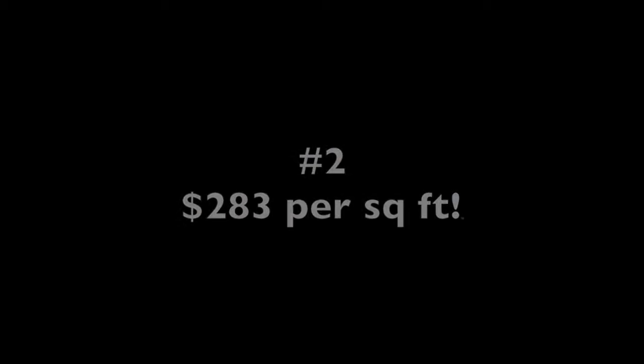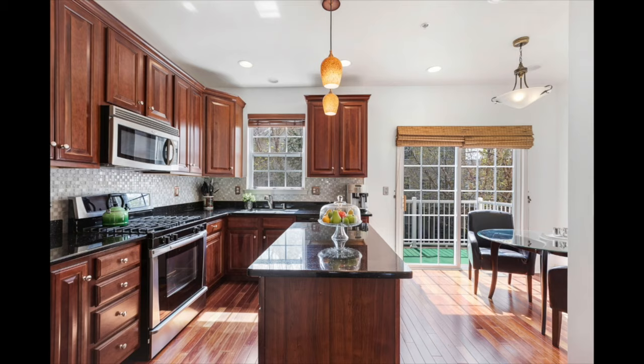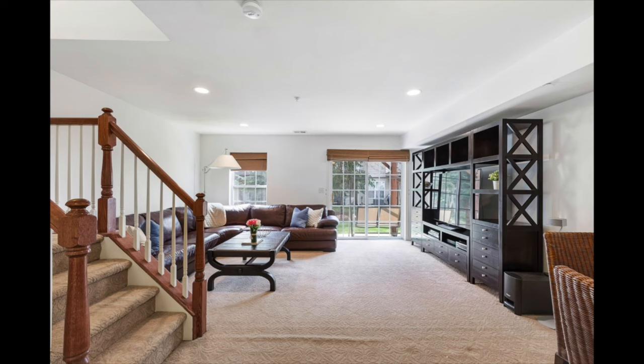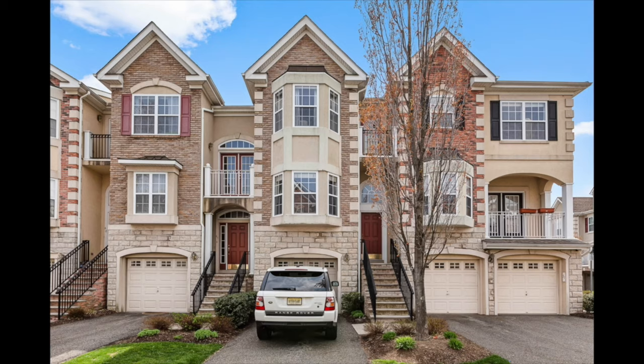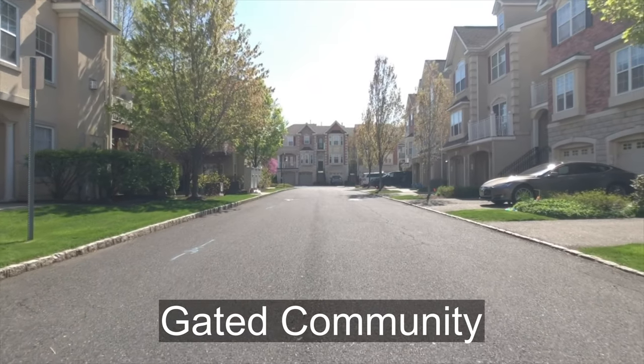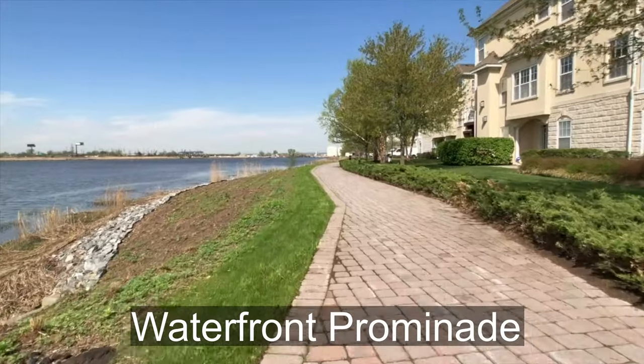At $283 per square foot, this home is 1,945 square feet total — two bed, two and a half bath — with a private basement, huge vaulted ceilings, and a private garage. This quiet neighborhood is a gated community with just 221 townhomes located right on the waterfront promenade.